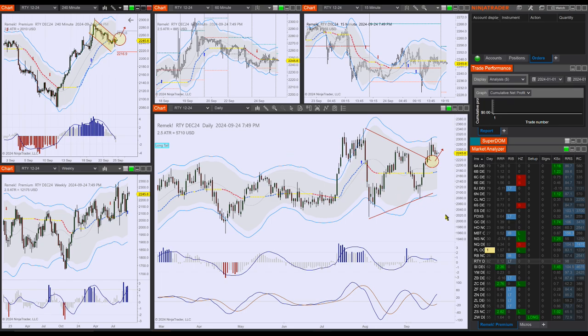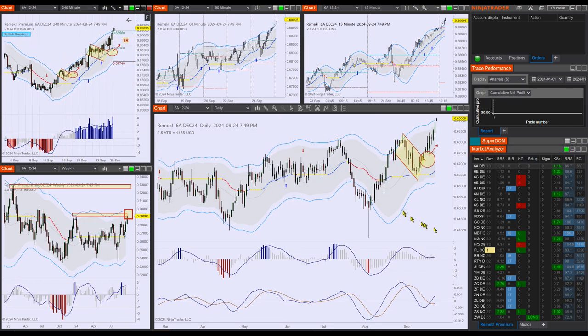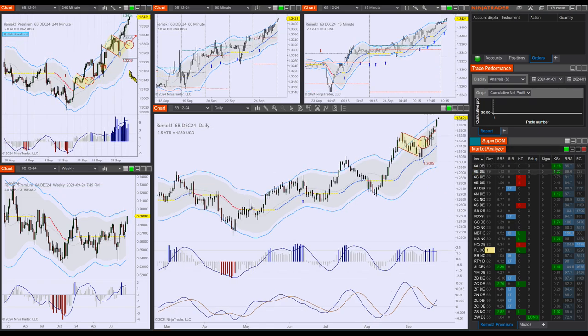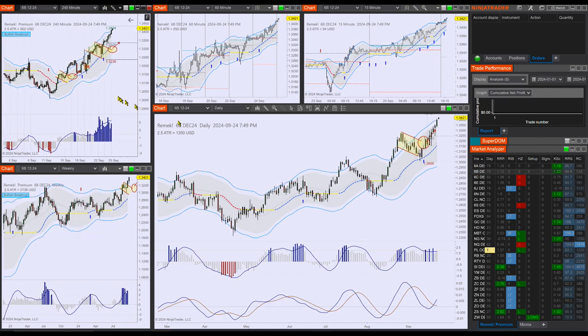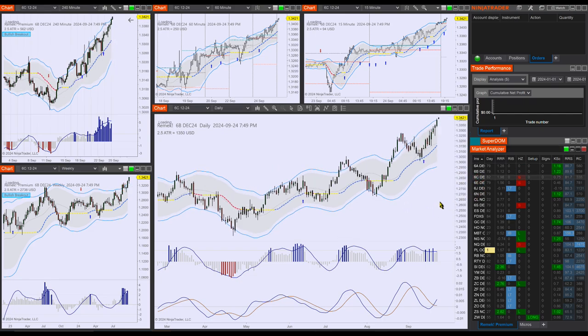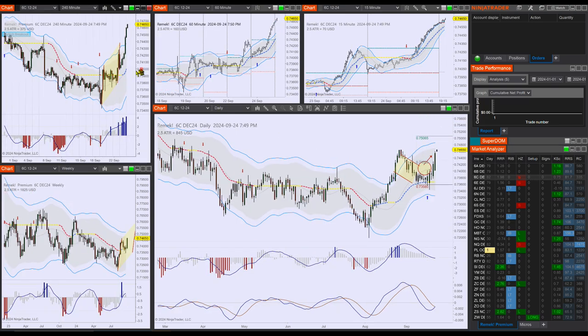Our beautiful currencies: the 6A is at 1R — it's just spectacular. The 6B is approaching 1R on the four-hour chart, so all of these offer excellent opportunities. The Canadian dollar is really rock and roll today — what else can we say.